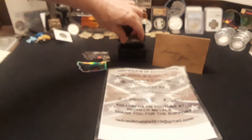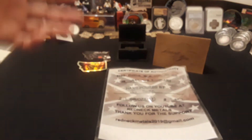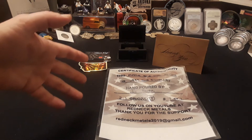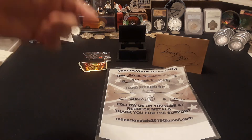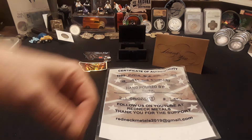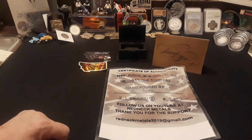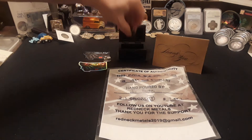I can't thank them enough. Redneck Metals has a once-a-month auction — you guys should check it out. I'll make sure there's a link to Redneck Metals, Silver Keys, and Ice Cirque down in the description if you want to get a hold of them and get some awesome hand-poured silver for yourself.